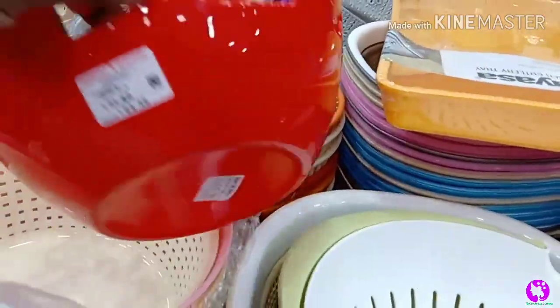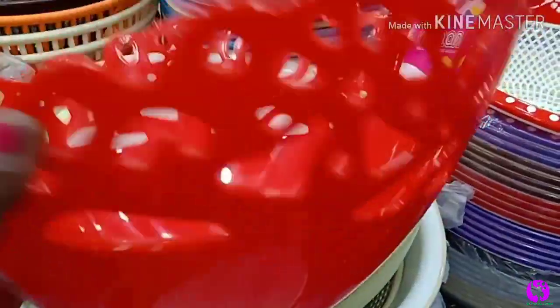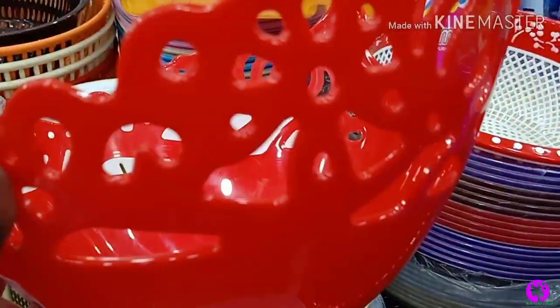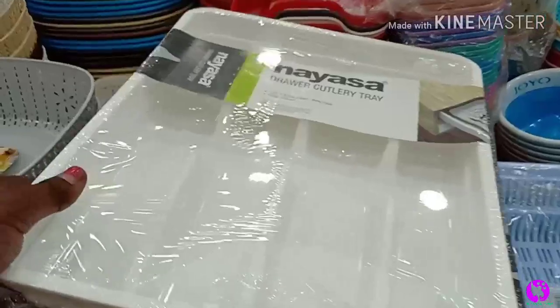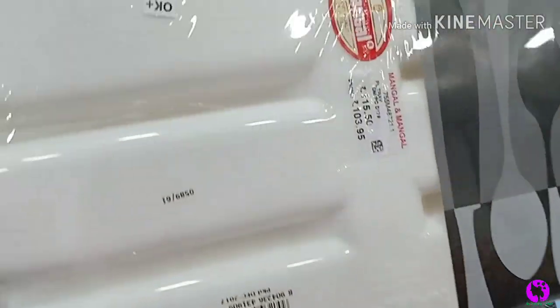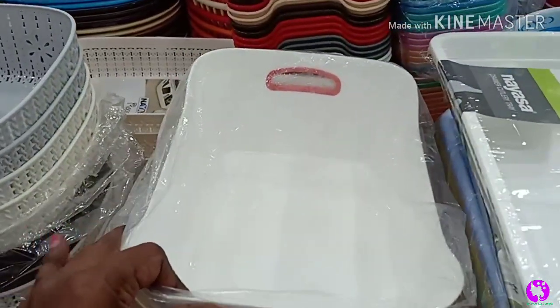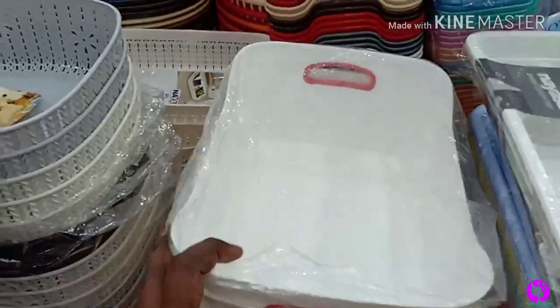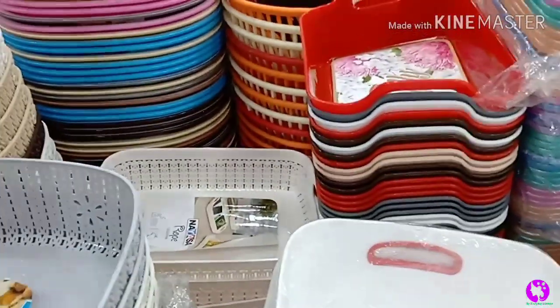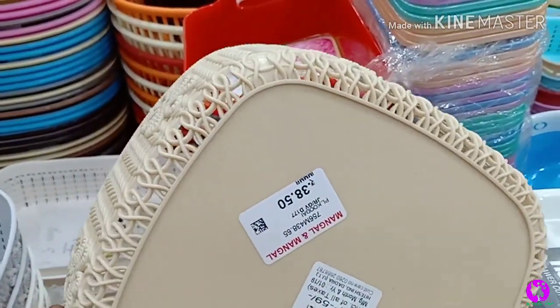The organizer is shiny and modern, priced at ₹64. Next is a cutlery tray — it has compartments for spoons. There is also a tray with a large space, priced at ₹100. Other trays are available at ₹50 and ₹30.